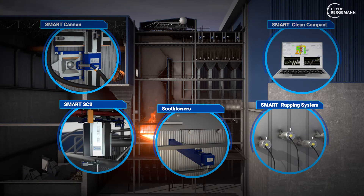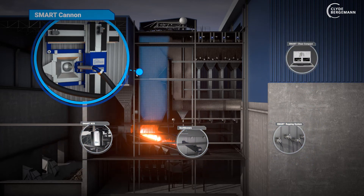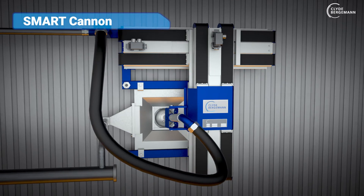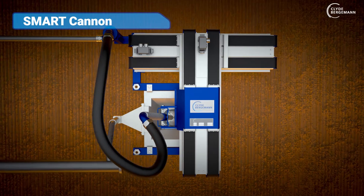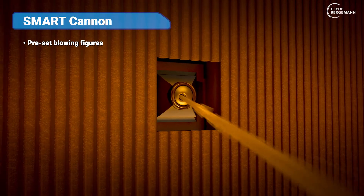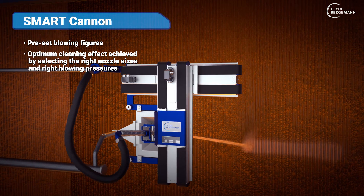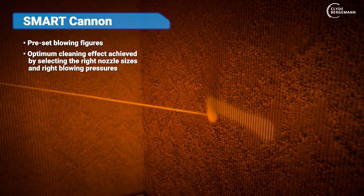Here are some products from the portfolio especially for the waste-to-energy application. The Smart Cannon is a proven solution for cleaning the radiant heating surfaces by means of pre-set blowing figures. The optimum cleaning effect is achieved by selecting the right nozzle sizes and right blowing pressures.